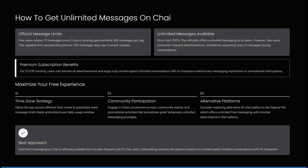Welcome to the channel. If you're looking to get unlimited messages on Kai, you're in the right place. I'm going to show you just a few ways of how you can do exactly that. So first of all, the official message limit is 70 messages every three hours, totaling more or less 560 messages per day. This updated limit now replaces the previous 100 messages daily cap.